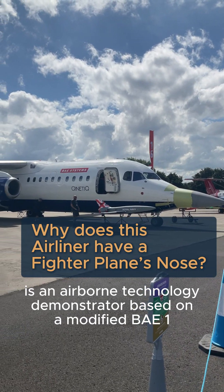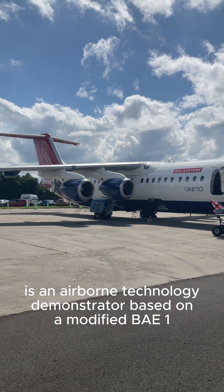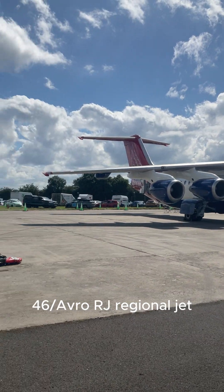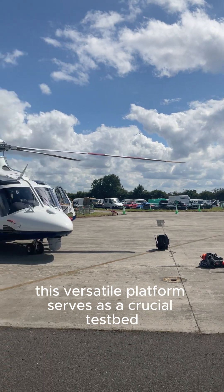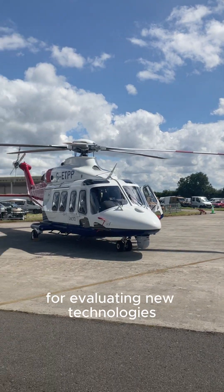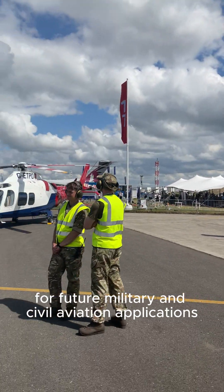KinetiQ's RJ is an airborne technology demonstrator based on a modified BAE-146-AVRO RJ regional jet. This versatile platform serves as a crucial testbed for evaluating new technologies for future military and civil aviation applications.